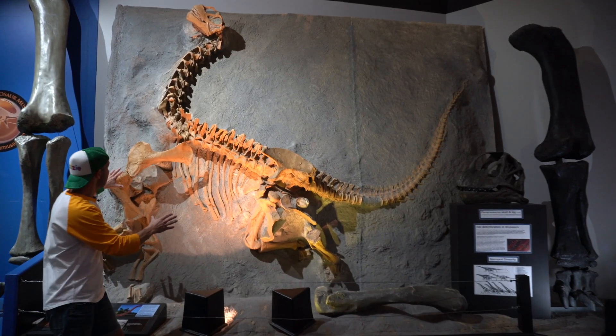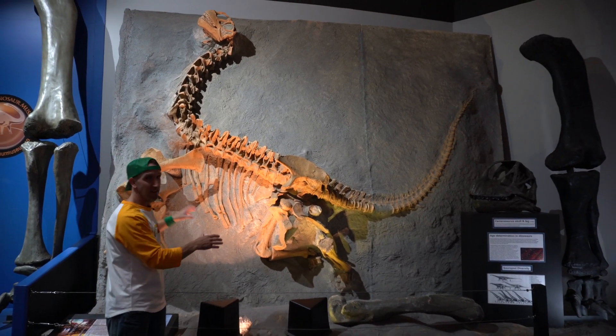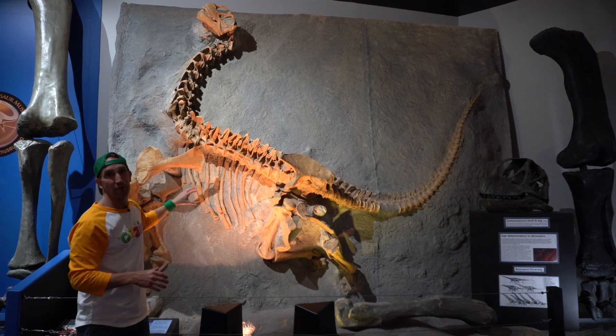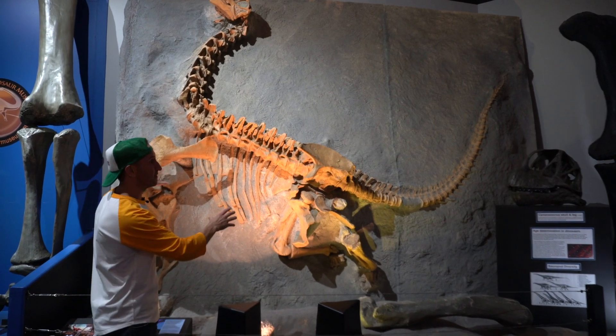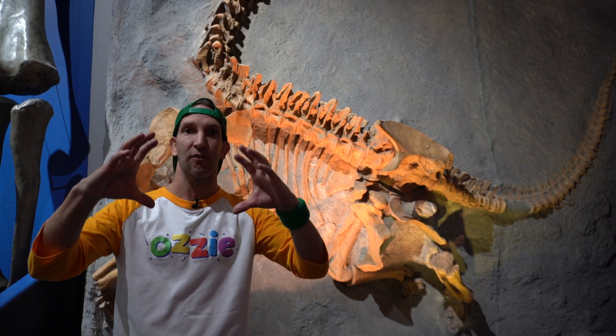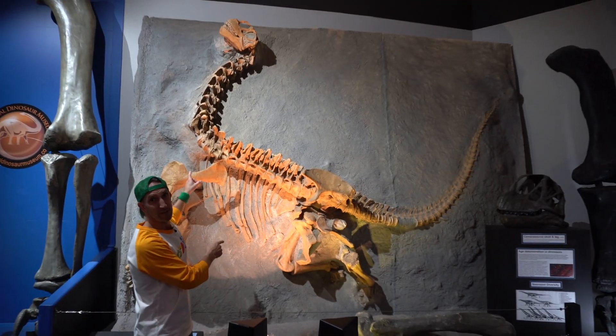This over here kids is a replica of one of the most complete skeletons ever found in the whole world. This is a Camarasaurus and it's about two years old. If you can imagine, when this Camarasaurus was born, it came out in an egg about the size of a soccer ball, and within two years it grew to be that big!